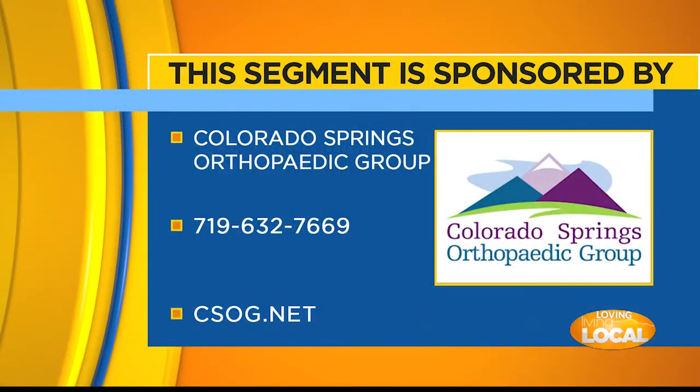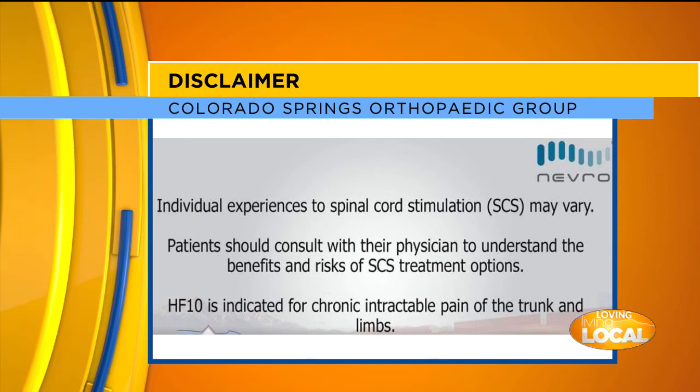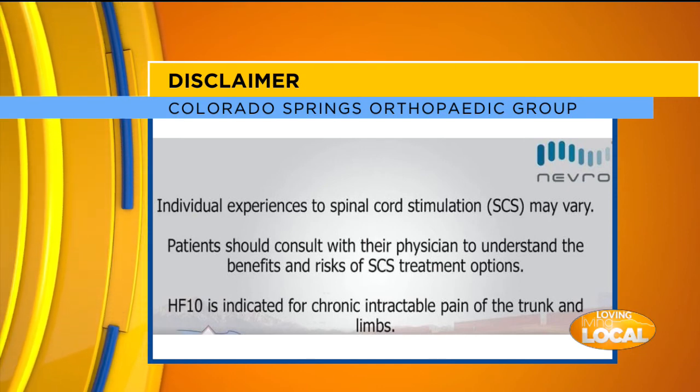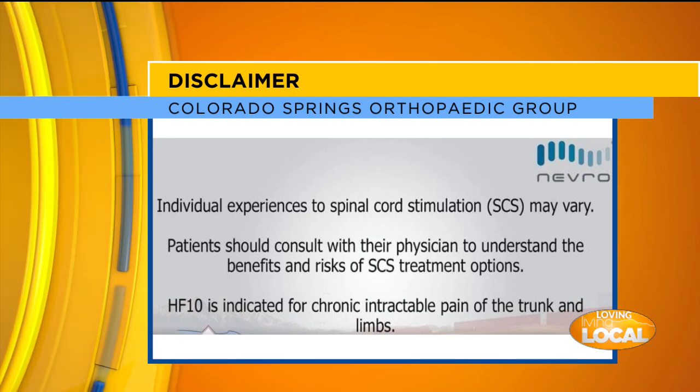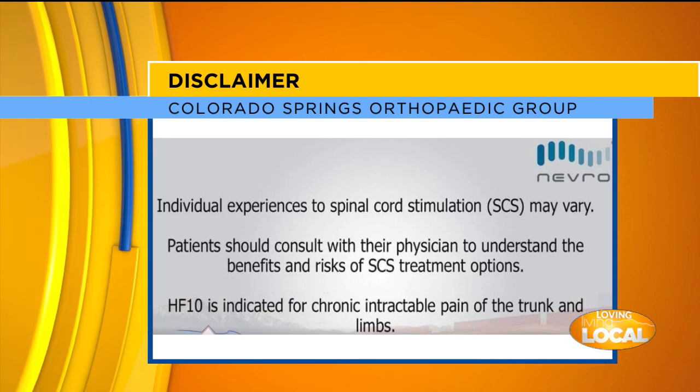If you would like to get more information, go to Colorado Springs Orthopedic Group online at csog.net. This segment has been sponsored by Colorado Springs Orthopedic Group. Individual experiences with spinal cord stimulation may vary. Patients should consult with their physician to understand the benefits and risks of SCS treatment options.